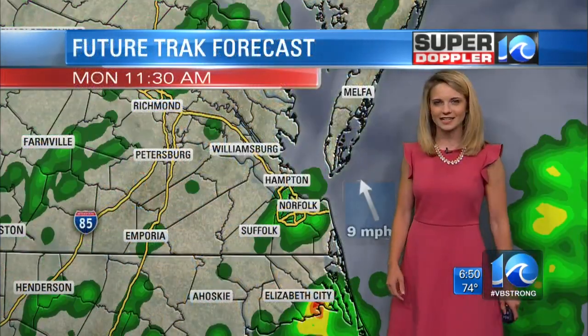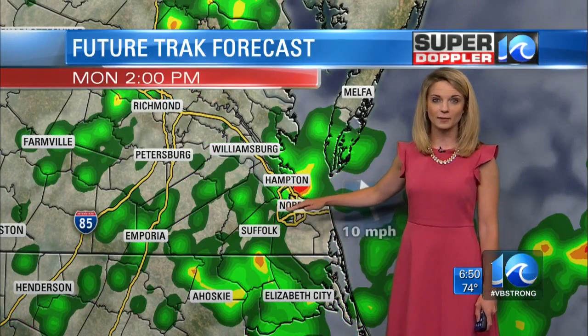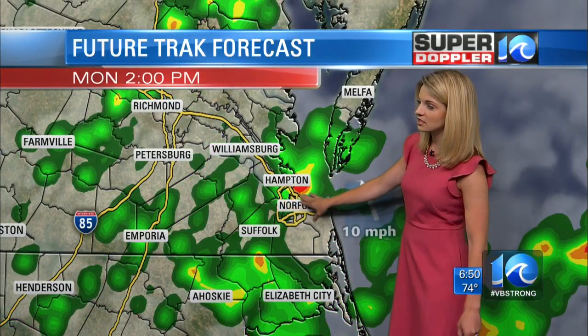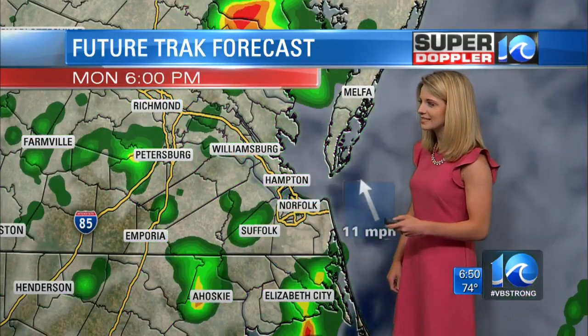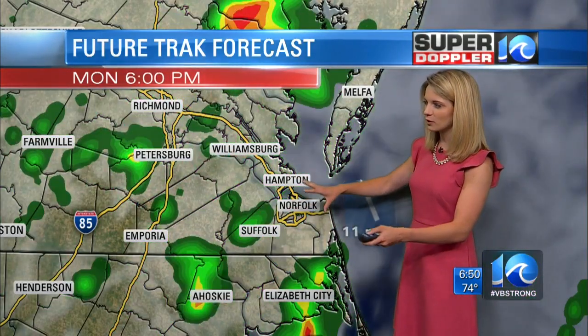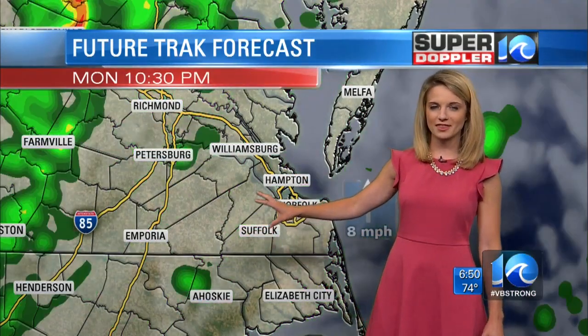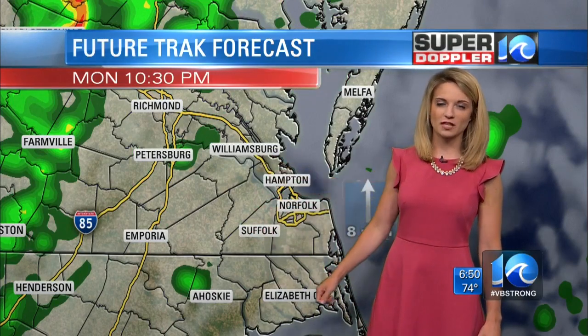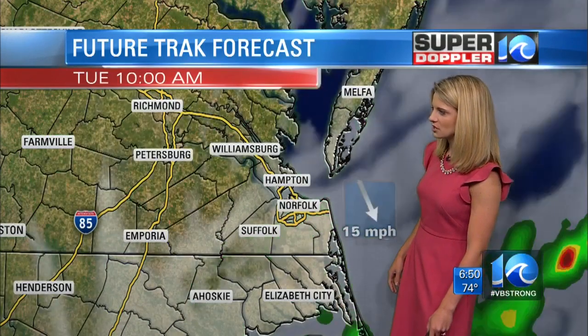FutureTrack taking us into this afternoon: right around lunchtime you can see a few scattered showers. It becomes a little bit more numerous by two, three o'clock, and we could even see a few thunderstorms or heavy downpours as well. Then by dinnertime it still is pretty widespread, and we could pick up on a few more thunderstorms around six, seven o'clock. Then it pretty much moves out by 10, 11 o'clock.